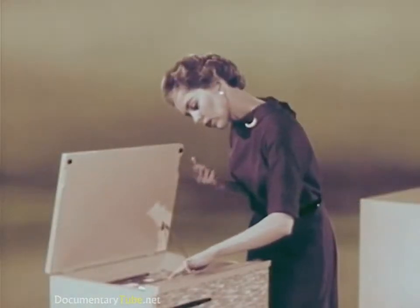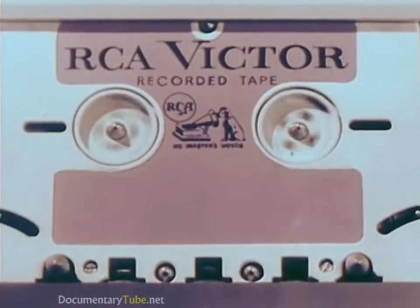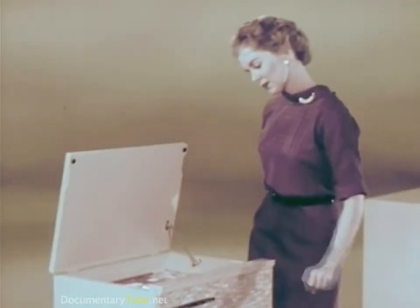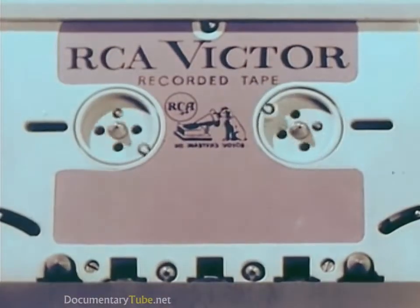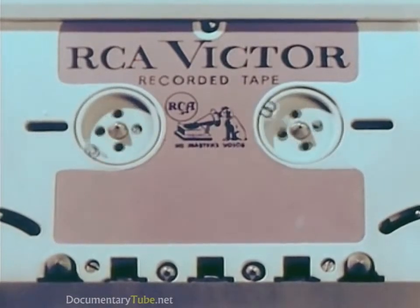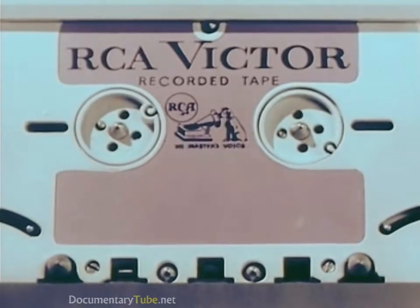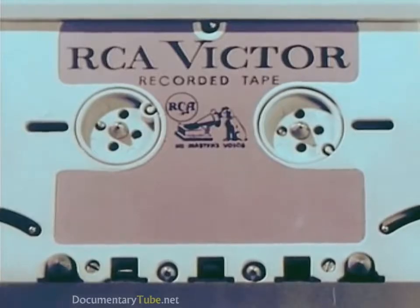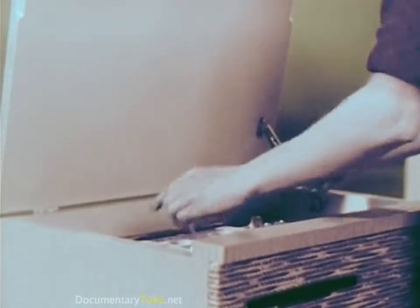All models feature a fast forward action as well as a fast reverse for editing and selection. All models also feature an automatic shutoff that turns off the machine when the tape has finished playing. The tape is then completely rewound and ready for playing — no need for rewinding.